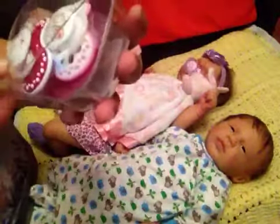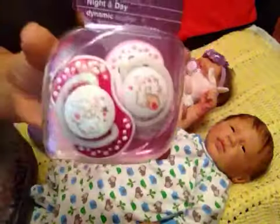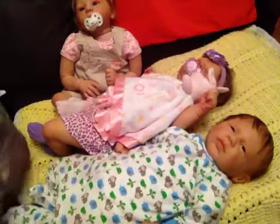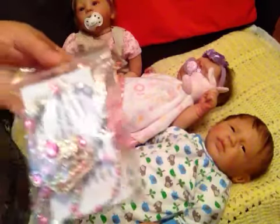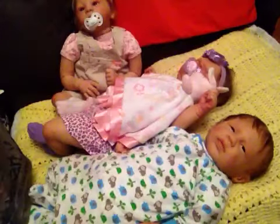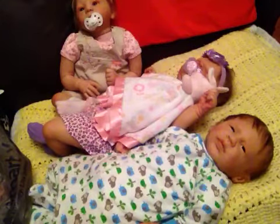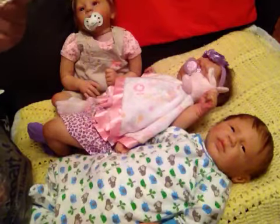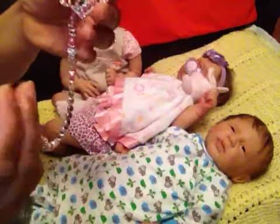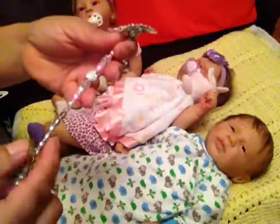This one meshes well — both of them match the one I showed in the previous video. And I have this pacifier clip — I got it from Amazon. I thought it was cute, and it says 'princess.'